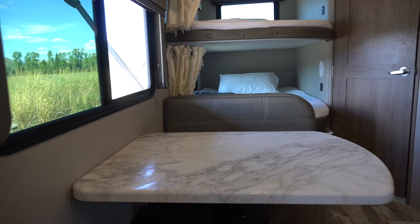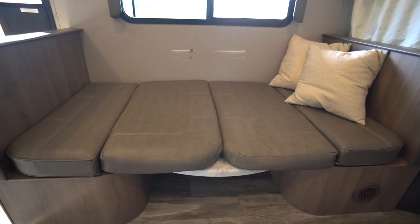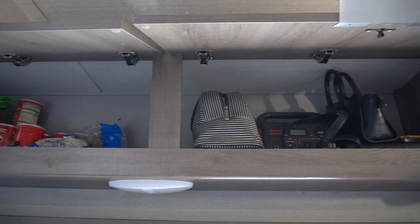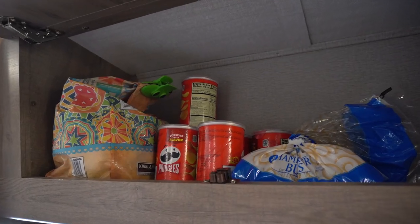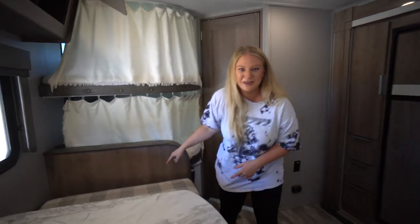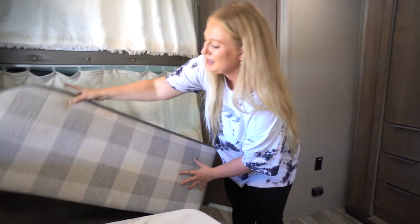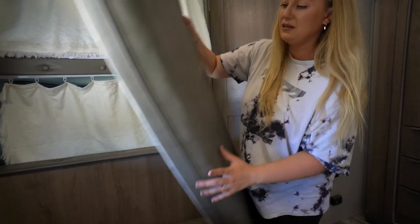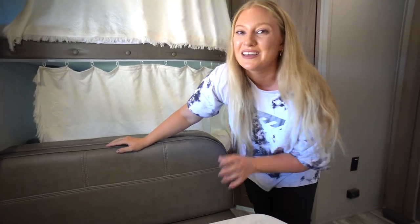The shoe cubby is right behind our dinette, which functions as our dining table, office table, and also turns into a bed. Right above it we have two pretty large cabinets we're using for various miscellaneous items. Also, the dinette cushions are reversible — you can turn them to a pattern for a cozier, more homey look, or keep this side which looks more modern and is easier to wipe clean.